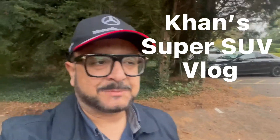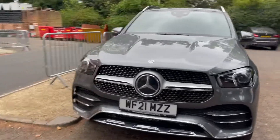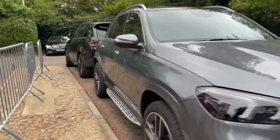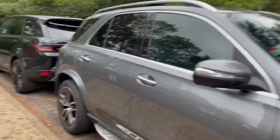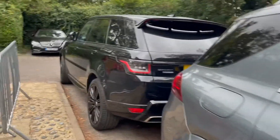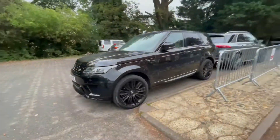Let me show you today the fight of the titans: Mercedes GLE versus Range Rover Sport. This is the GLE 2021 — side profile, 23-inch wheels, very racy profile. And this is the Range Rover Sport Autobiography. Same styling, same size, but just different beasts.